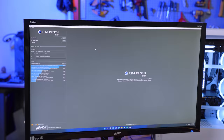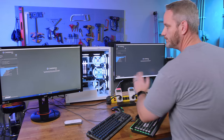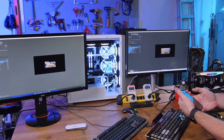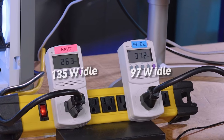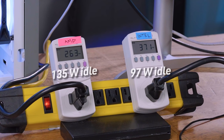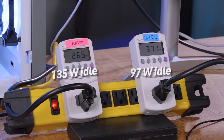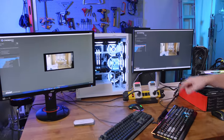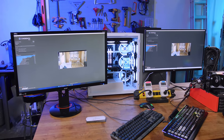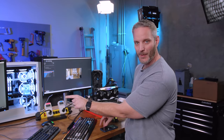We're going to use Cinebench R23 because it loads the CPUs the most - it's both a wattage check and a performance check. Three, two, one, go. Intel is pulling around 371-375 watts total system, while Ryzen is pulling around 263-264 watts. You can already see the speed difference side by side - Intel is clearly finishing faster. Higher idle, but lower load by about 100-110 watts on Intel versus Ryzen.